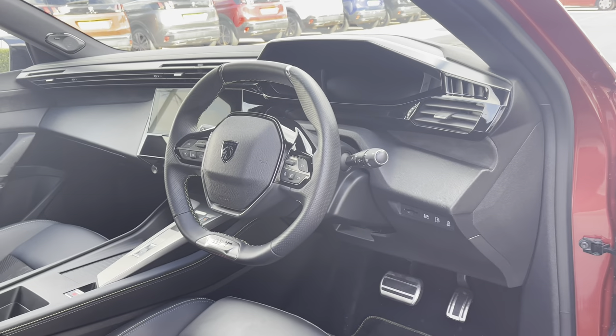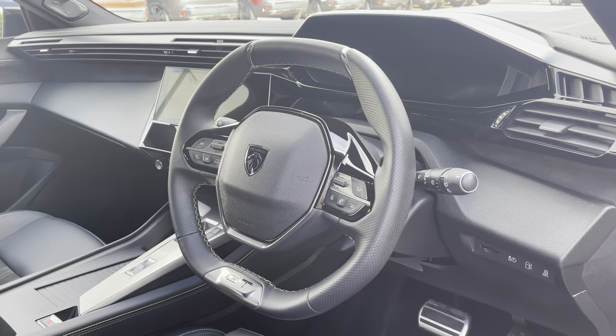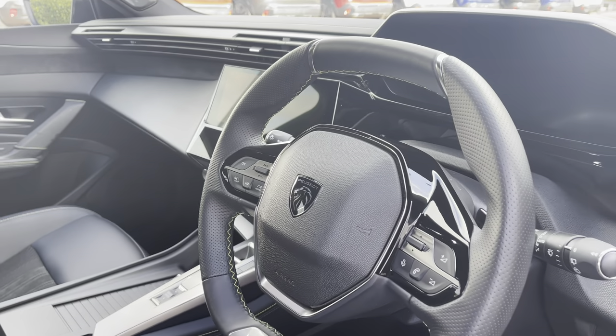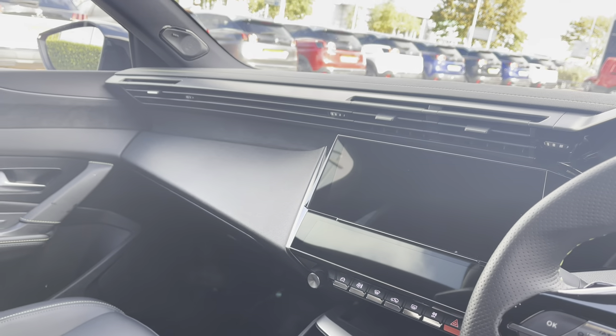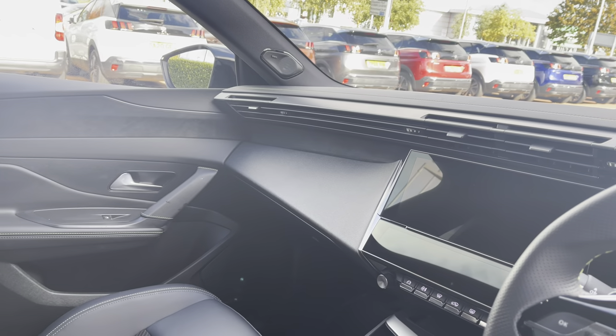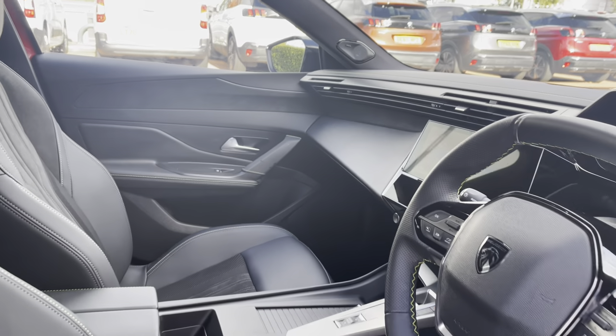Now, looking in towards the driver's seat, you'll see the full compact black leather steering wheel with the GT badging on the bottom, the Peugeot iCockpit, and the brand new 10-inch capacitive colour touchscreen. We also have those beautiful long vents that stretch across the whole of the dashboard, which really complement the interior look of this vehicle.